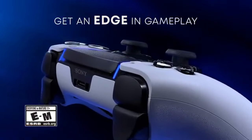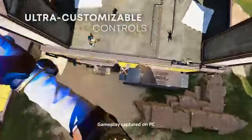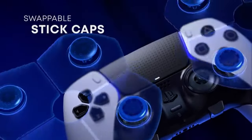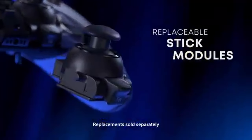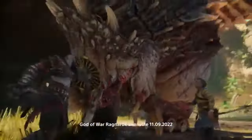Hey everyone, welcome back to the channel. Today we're diving into some groundbreaking news from Sony that could change the way we experience gaming forever. We're talking about Sony's newly patented hot-cold PlayStation controller. Is this the future of gaming or just another gimmick? Let's find out.